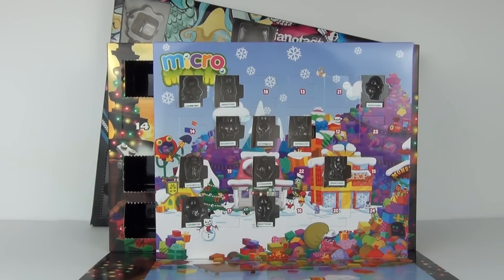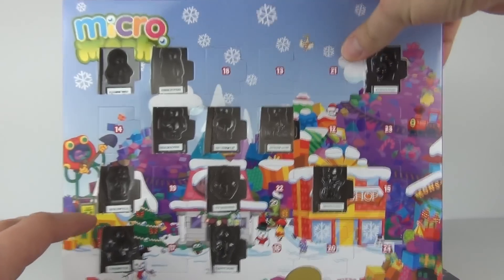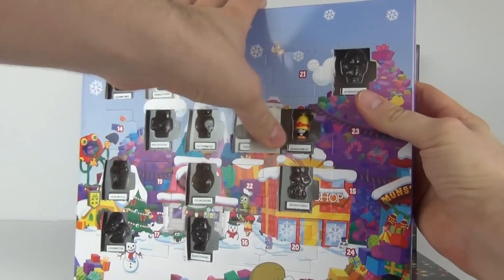Hey Toy fans, welcome once again to the Advent Calendar opening here on Toy Review TV. Let's start as usual with the Micro Moshi Advent Calendar, this being day number 12. Let's delve straight in and see who we get.